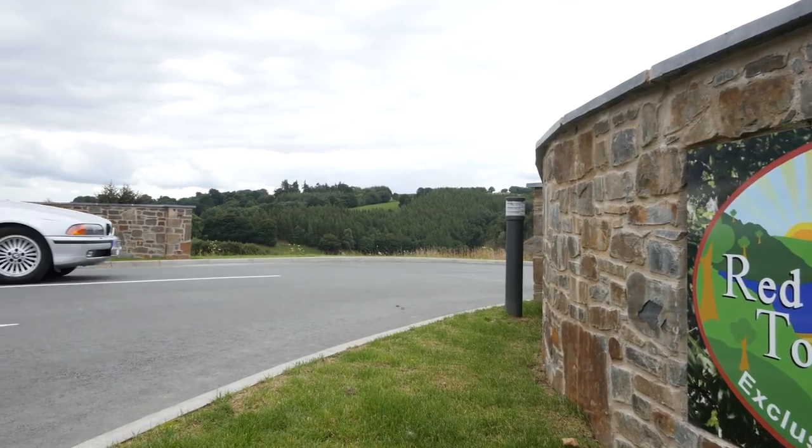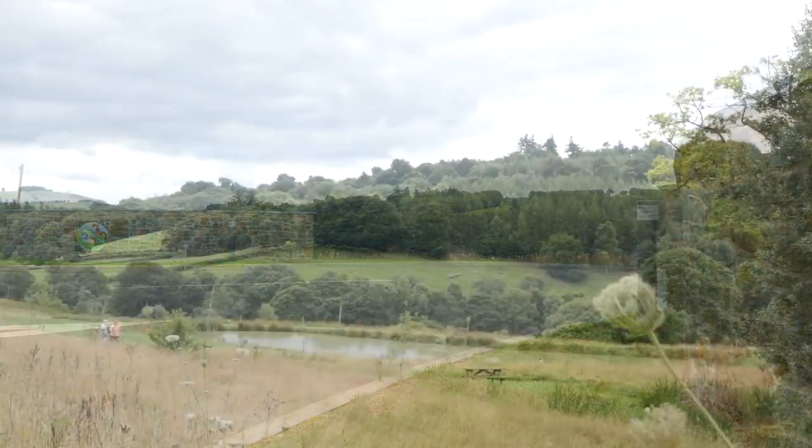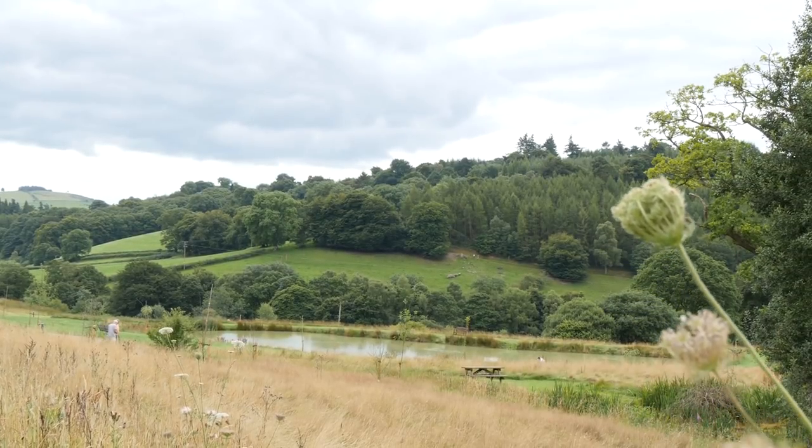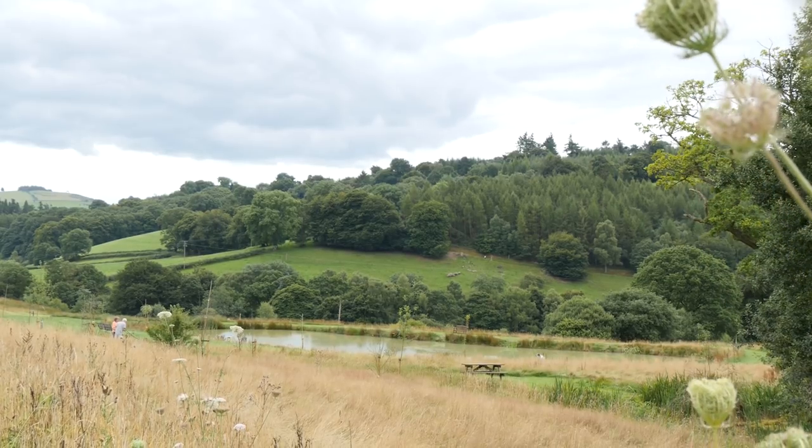For those of you who think a holiday is about peace and quiet, away from the hustle and bustle of the city, away from the pressures of work, but most importantly away from the children, then Redkite Touring Park could be just the spot for you.